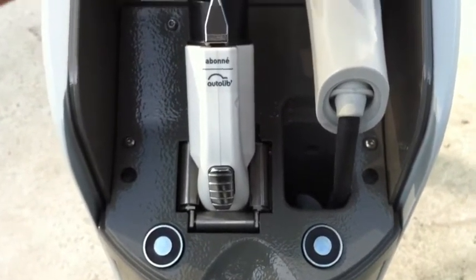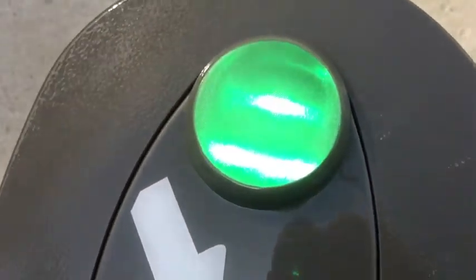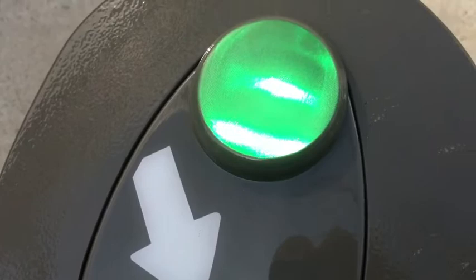This weekend I'm going to try if this has some power and if I can charge my car with it. It's blinking red, blinking green — and then it stops.